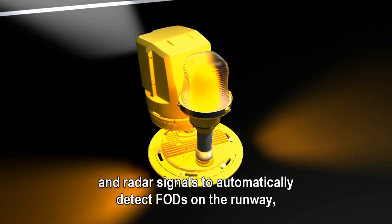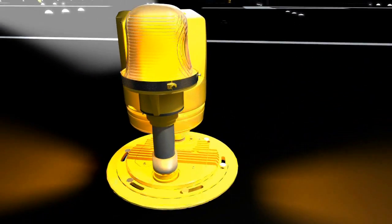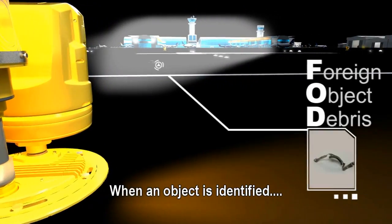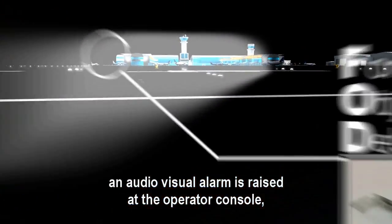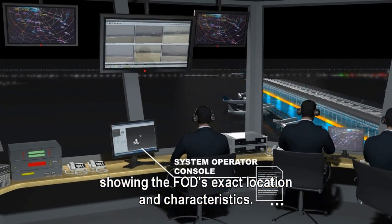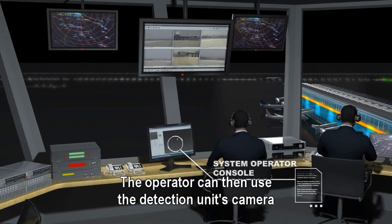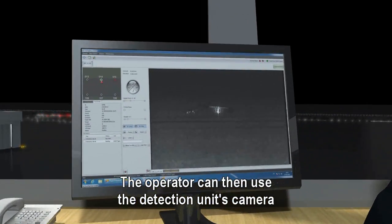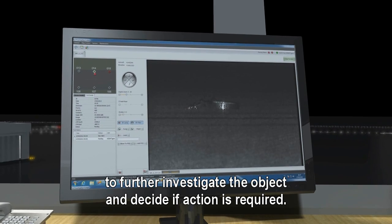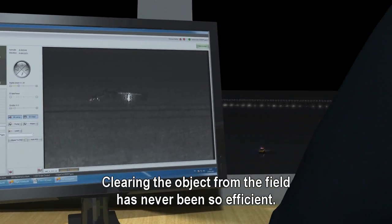FOD Detect uses advanced image processing algorithms and radar signals to automatically detect FODs on the runway without any manual intervention. When an object is identified, an audio-visual alarm is raised at the operator console, showing the FOD's exact location and characteristics. The operator can then use the detection unit's camera to further investigate the object and decide if action is required.